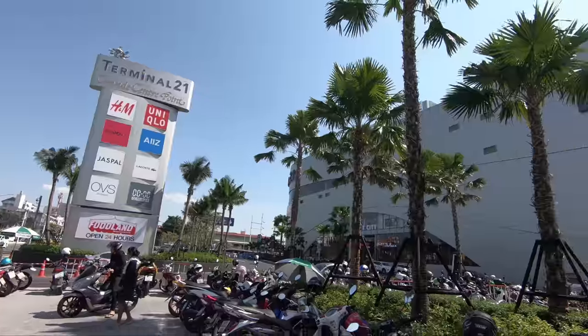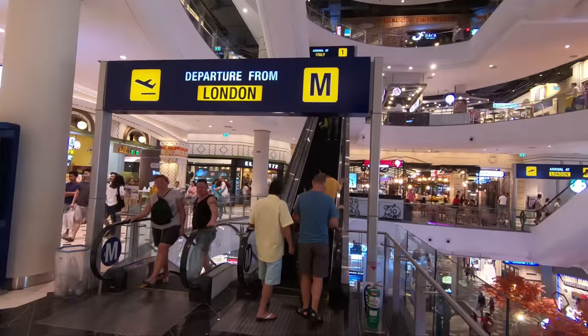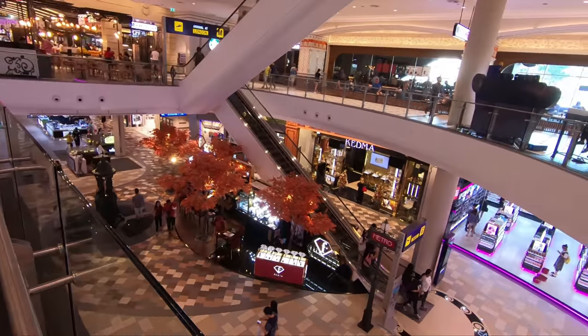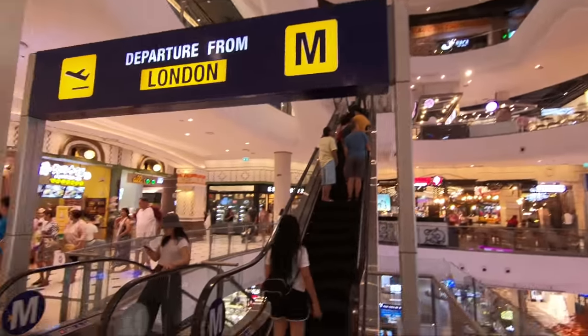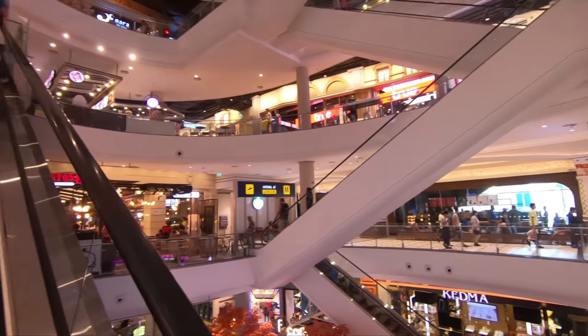So this is Terminal 21, one of the biggest malls here in Pattaya. If you want to do some shopping, this is the best place to come guys. It's a huge mall — they have lots of big brands, high-end brands. It's a cool place, let's see what else we can get before we leave.